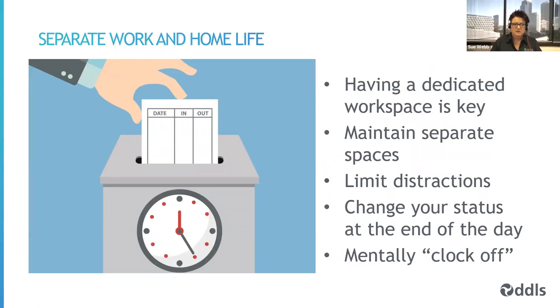It is really important for your mental health that you're able to separate your work and home life. That's really difficult when both occur in the same physical location. Having that dedicated workspace is key because your brain will know when you start or finish work. If you're sitting in the same room in the same chair with your laptop on your lap, your brain won't know whether you're working or not. Short term that might be okay, but long term it can cause mental health issues and interfere with sleep. Maintain those spaces as separate — don't take your work into your leisure space.